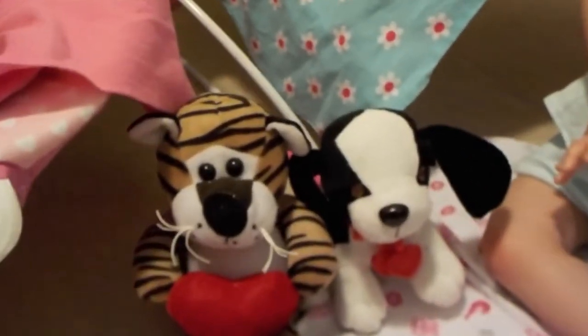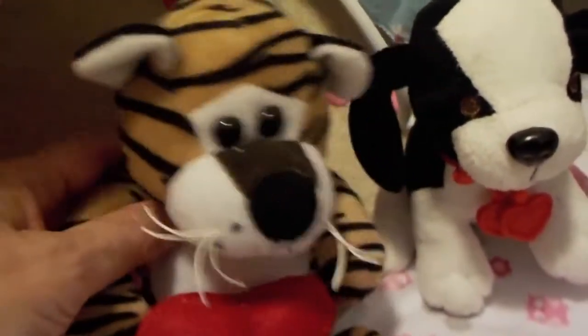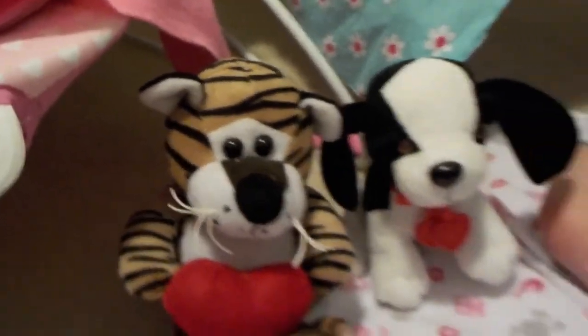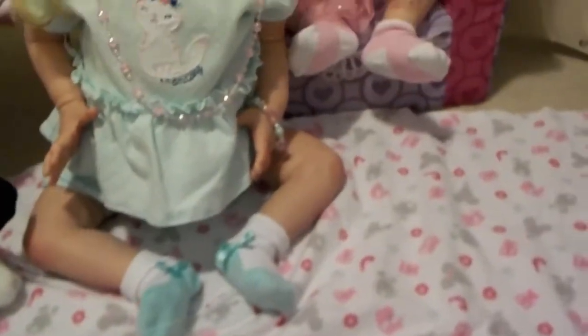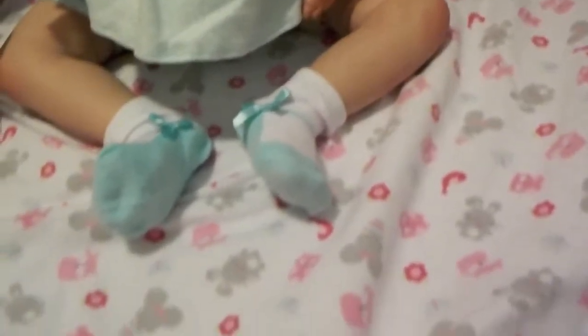Down here we've got a little doggie and a cat — well, it's not actually a cat, it's a tiger, but that's the closest I could get to a cat. And the blanket that Genevieve is sitting on has some mice on it. There's a mouse looking so cute.